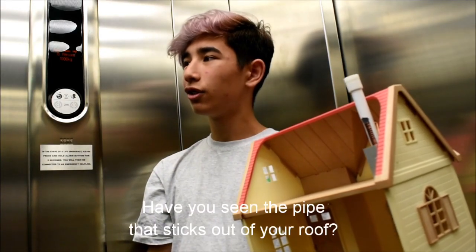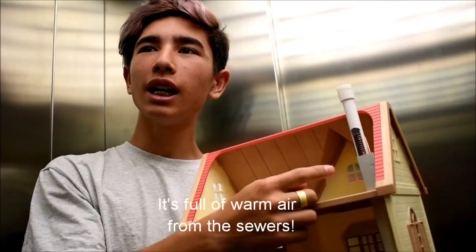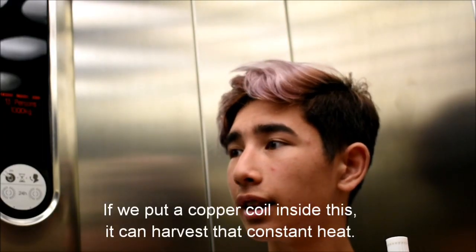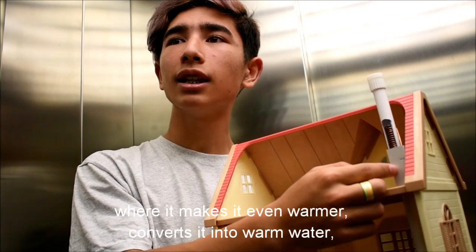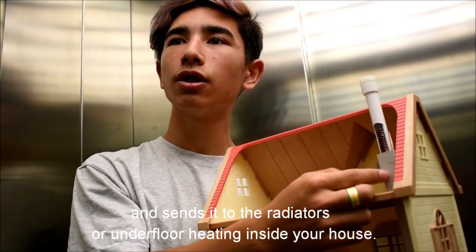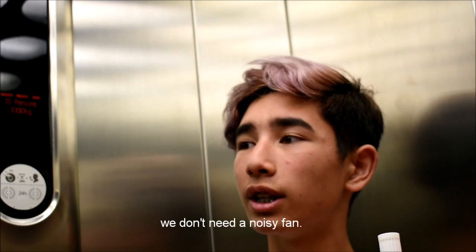Look! Have you seen the pipe that sticks out of your roof? Warm air from the sewers — if we put a copper coil inside this, it can harvest that constant heat. It's then sent into a heat pump inside the loft where it makes it even warmer, converts it into warm water and sends it to the radiators or underfloor heating inside your home. And by using a wind-cowl, it doesn't need a noisy fan.